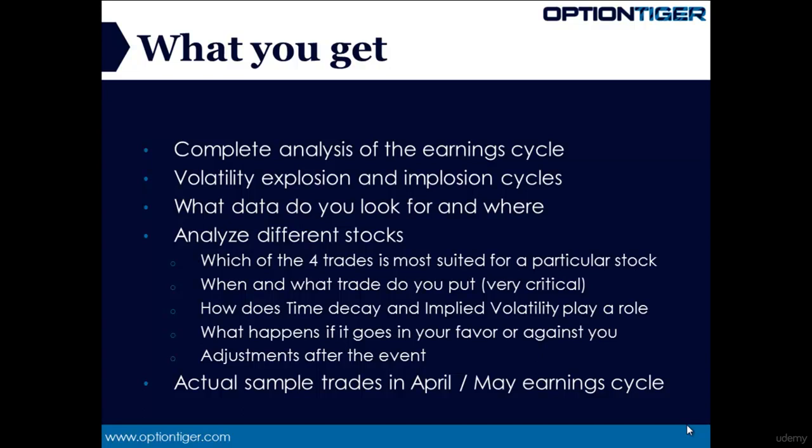Earnings trades can be very profitable and sometimes even explosive, and this product will give you the most complete and comprehensive blueprint to approach earnings season with the right knowledge, information, and analytical process required to put the best edge on your side. Each one of these topics mentioned in this video is covered in detail in the course videos. Thank you for watching this presentation, and if you have any questions please email us at info@OptionTiger.com. Thank you.